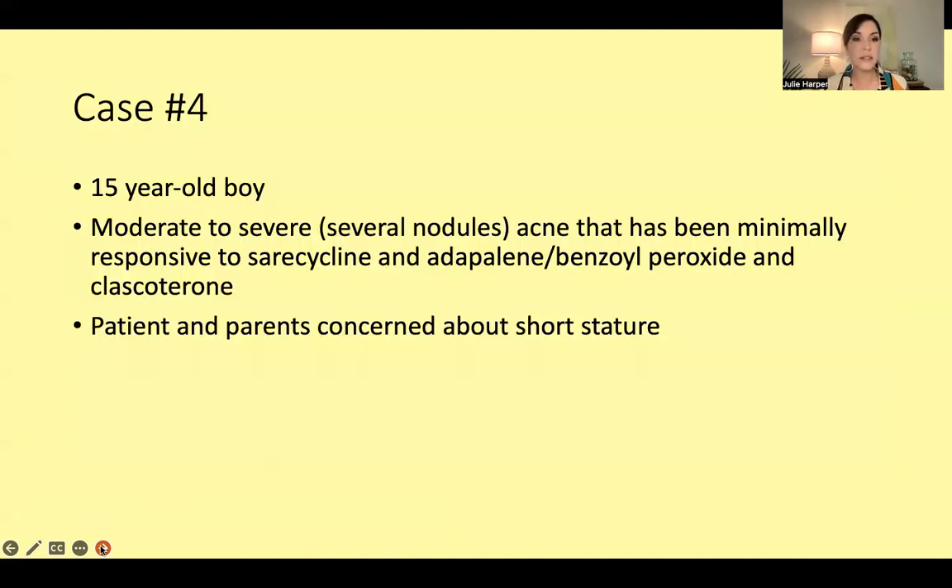Case number four: a 15-year-old boy with moderate to severe acne, several nodules — pretty severe. This is a case I'm dealing with right now. He's been minimally responsive to sarecycline, the adapalene/benzoyl peroxide fixed-dose combination, and clascoterone. I've had him on all of that for a while. I probably would have liked to have gotten to isotretinoin sooner. I also gave his older brother isotretinoin at one point; his mom had acne. They're personal friends of ours.